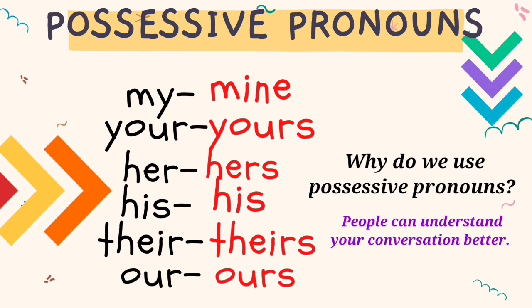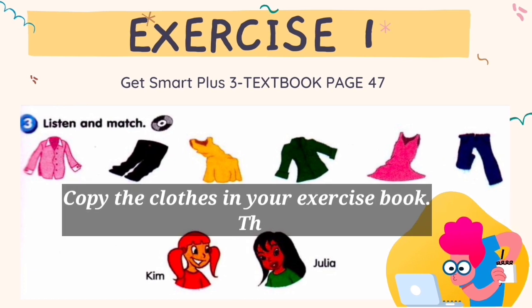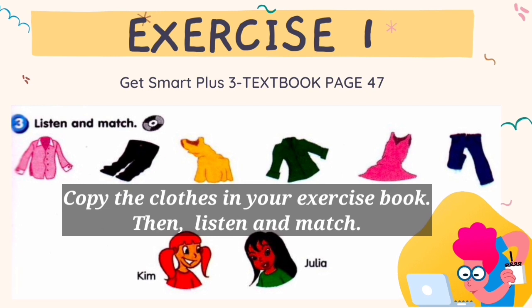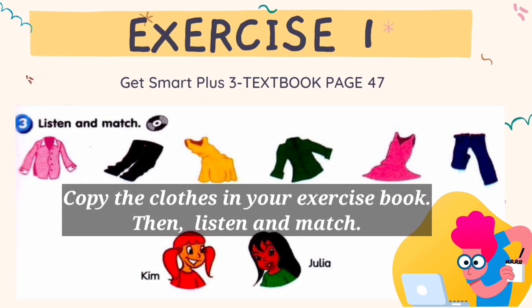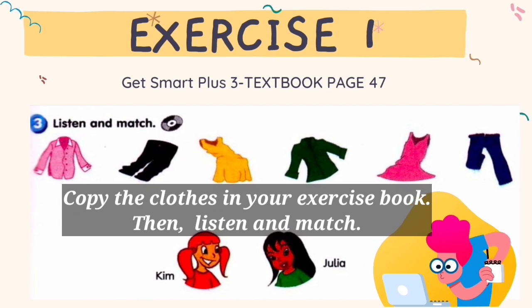People can understand your conversation better. Exercise 1 — open your Get Smart Plus 3 textbook page 47. Please copy the clothes in your exercise book, then listen and match. Activity 3: Listen and match. 1. Whose shirt is this? Is it Julia's? No, it isn't hers. Julia's shirt is green. That's Kim's shirt.